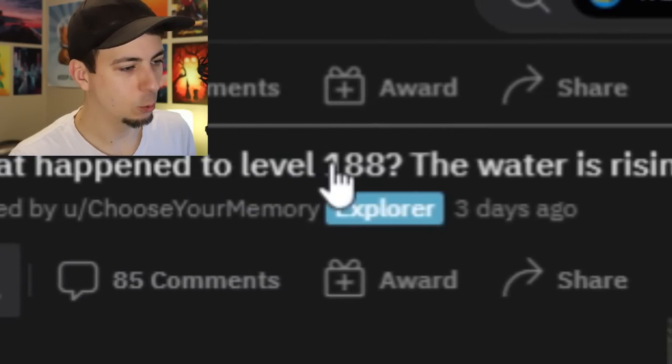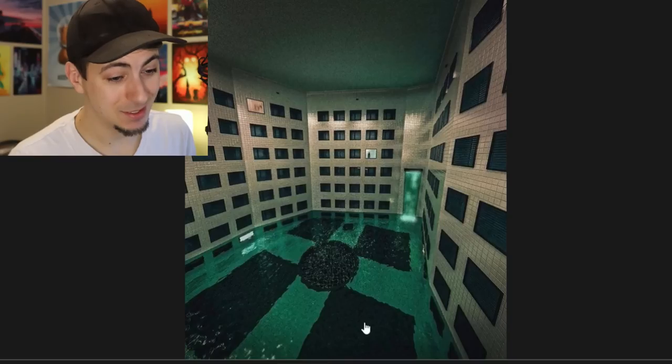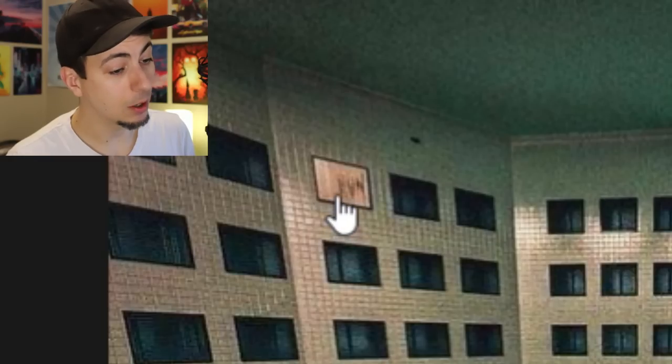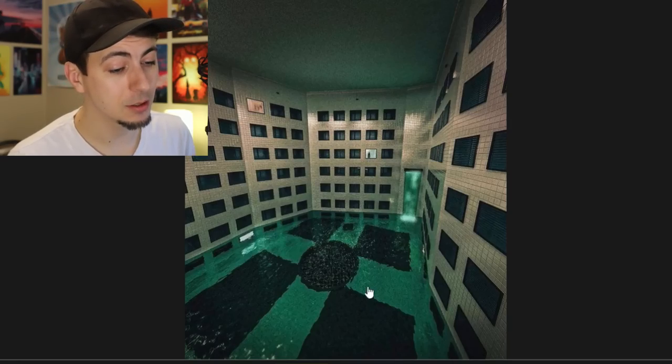Title is "What Happened to Level 188? The Water is Rising Fast. I Need to Get Out." Sketchy. There's just like a waterfall filling up this lobby - it says "run" right there. Someone in the window. There's a lot of good things going on in this picture, and let me tell you what it makes me feel - bad. It makes me feel scared.